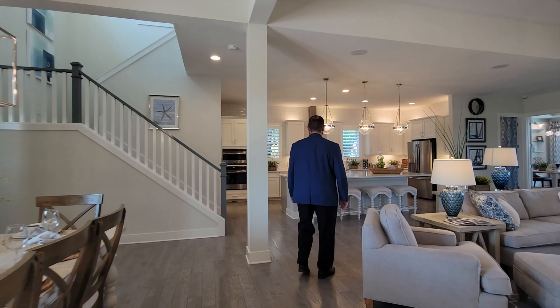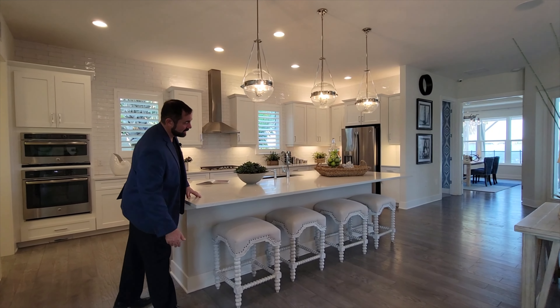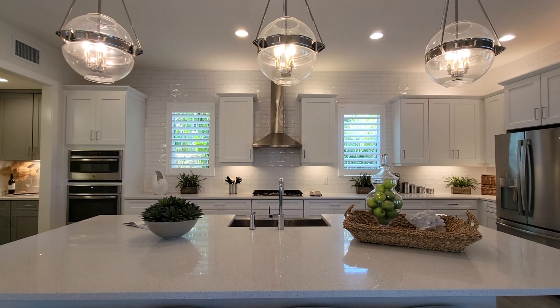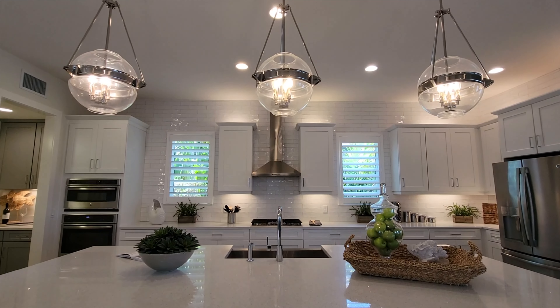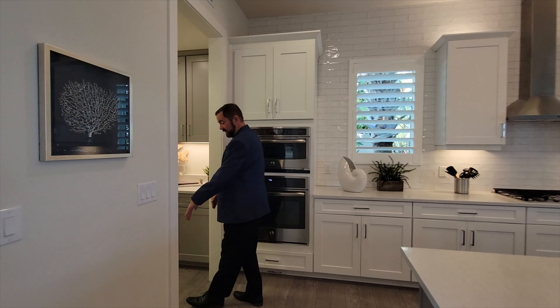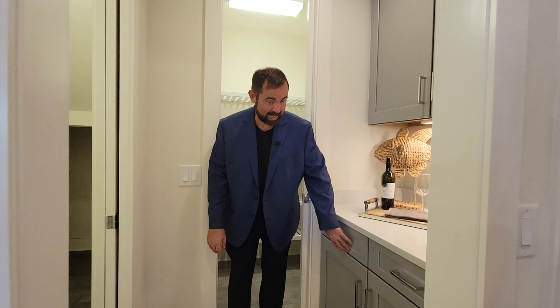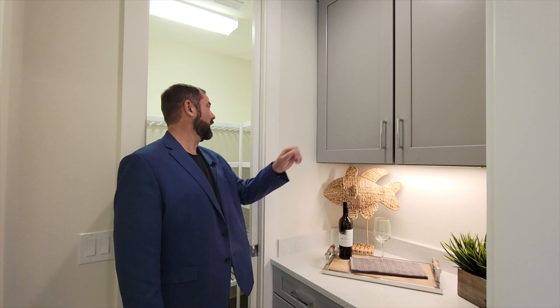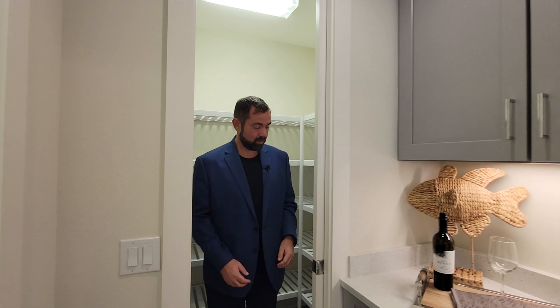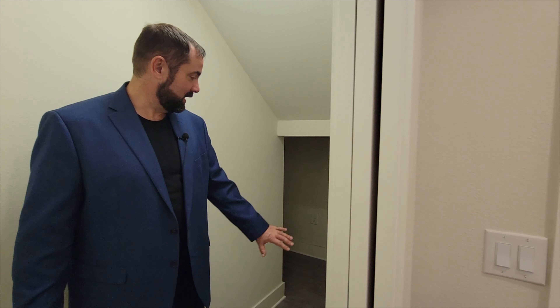The kitchen has a very large center island, currently set up for four people to sit and enjoy breakfast, with three pendant lights coming down from the ceiling. Going over to the pantry — you can even put a door here if you wanted to. Then we come into a butler's pantry with plenty of cabinets in a nice gray color, solid surface countertop, and the pantry itself with a sliding door. Under the stairs is extra storage — what I call the Harry Potter room.